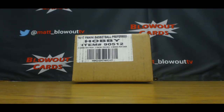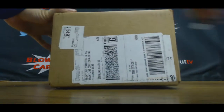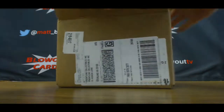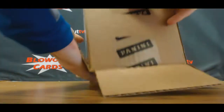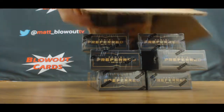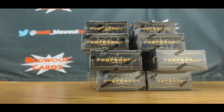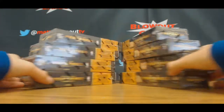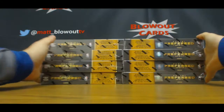Alright guys, we got Ryan here. He's gonna crack open a personal case, preferred. Good luck man. There's my blade — lost it for a second there. Alright, eight boxes, should get four hits per box: two packs, two autos, two books.